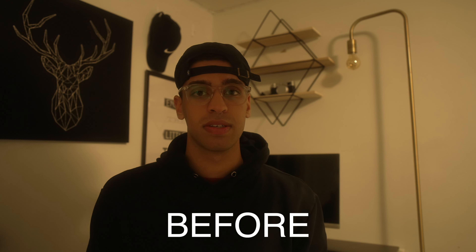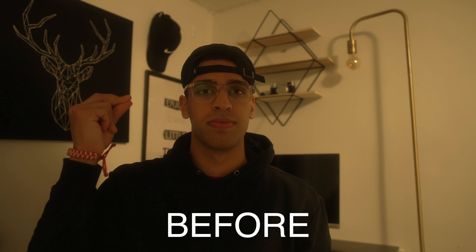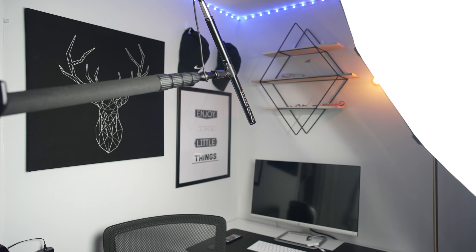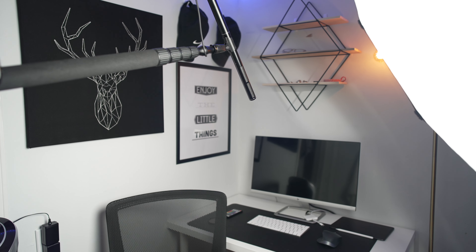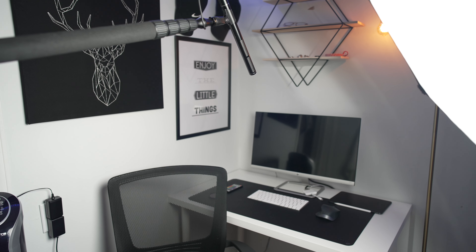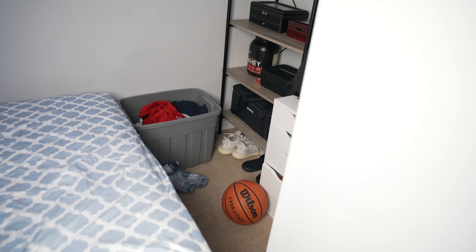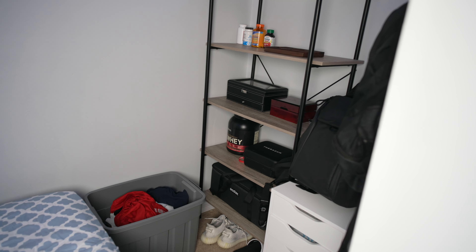Today we're going to be taking a look at going from this to this. What I'm recording this video in is my college dorm room and it's super small, doesn't have a lot of space, and it's not the greatest lighting situation — basically not a great setup for YouTube. I can literally touch one end of the wall with one hand and the other wall with the other hand. I have to walk over my bed just to get to my shelves and cupboards. But it's still possible to have a good setup even in a tiny situation, as I'm going to show you in this video.